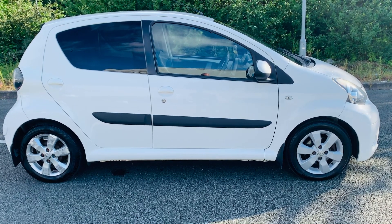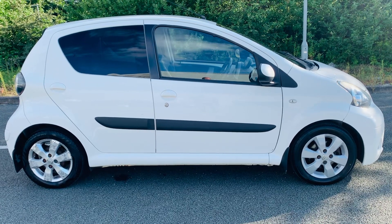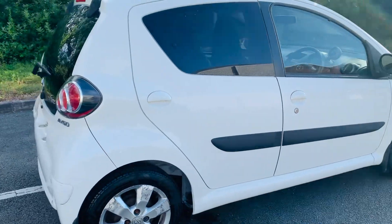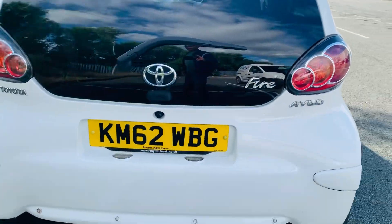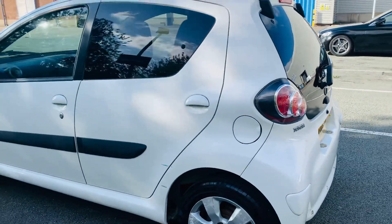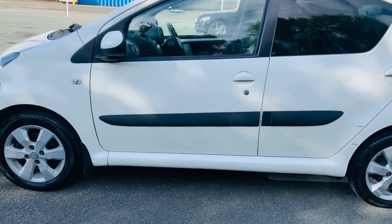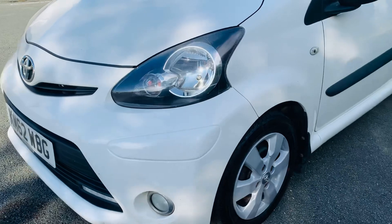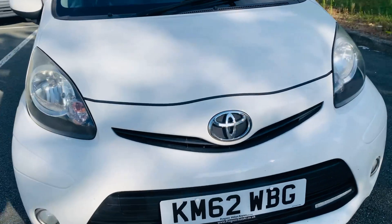HD Cars brings to you this 62-plate Toyota Aygo Fire, 1-litre VVTi, which is in really good condition for its age and miles. This car has covered 76,230 miles and has had a full health check with a long MOT. It drives extremely well for a car of its age and miles.